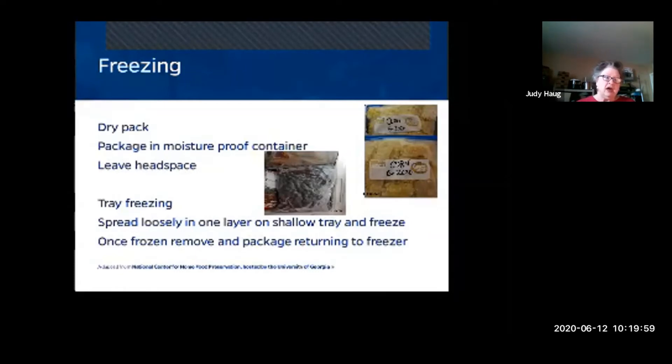One thing you might want to do is start an inventory sheet by your freezer so that you can keep track of everything you have in there.